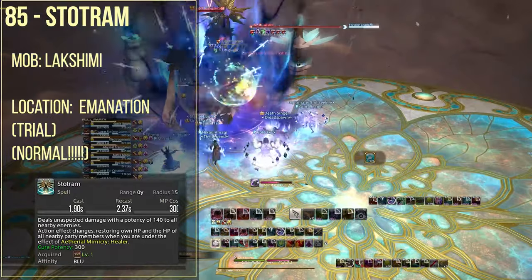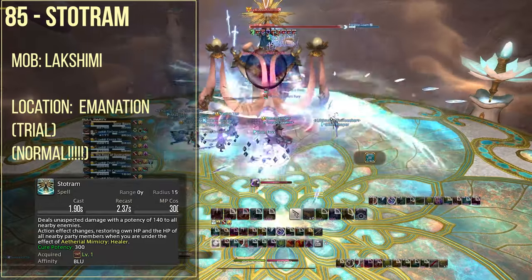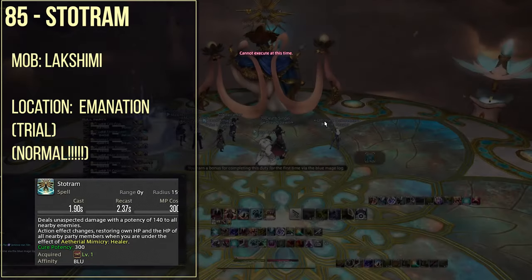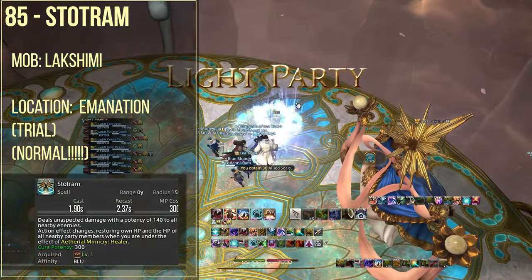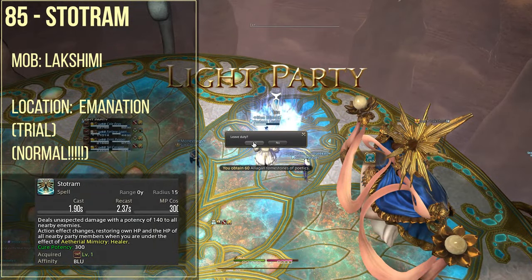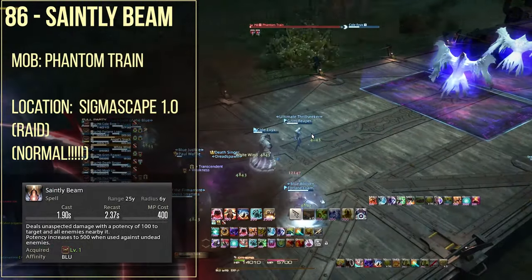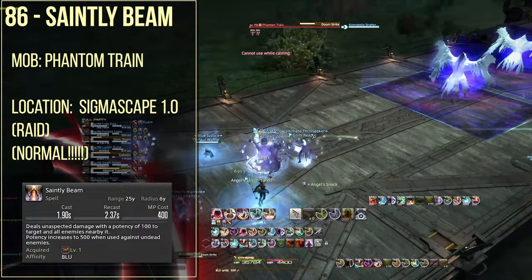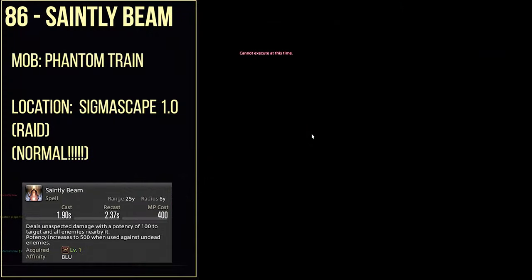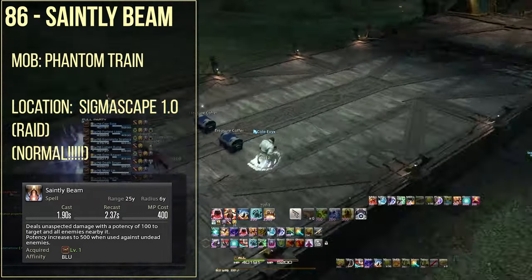Spell number 85 is stotram, which is from Lakshmi from Emanation. I should note, because I do get this question a lot, this is the normal version that you can get stotram from, not the extreme. Spell number 86 is saintly beam from the Phantom Train, which is Sigmascape 1.0 of the first raid. Again, this is obtainable from the normal version — you do not need to go into Sigmascape Savage for this.